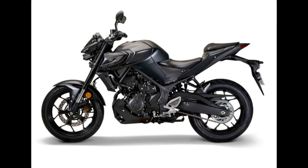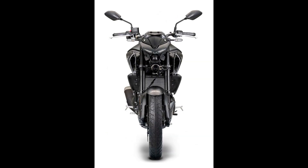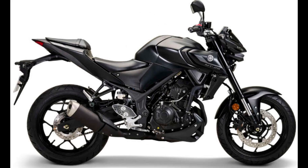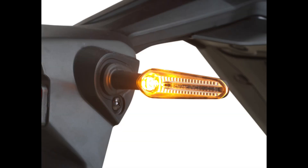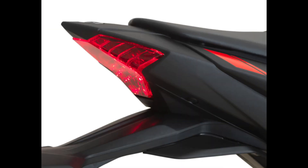Its naked sports bike style remains present. The remaining equipment is unchanged, featuring LED illumination all around and a monochrome LCD screen displaying all relevant data. The 17-inch wheels are equipped with 110/70 front and 140/70 rear tires, come standard with two-channel ABS, and are stopped by single hydraulic brake discs on both sides. The rear end is supported by a preload-adjustable monoshock, while the front forks are fixed and non-adjustable.